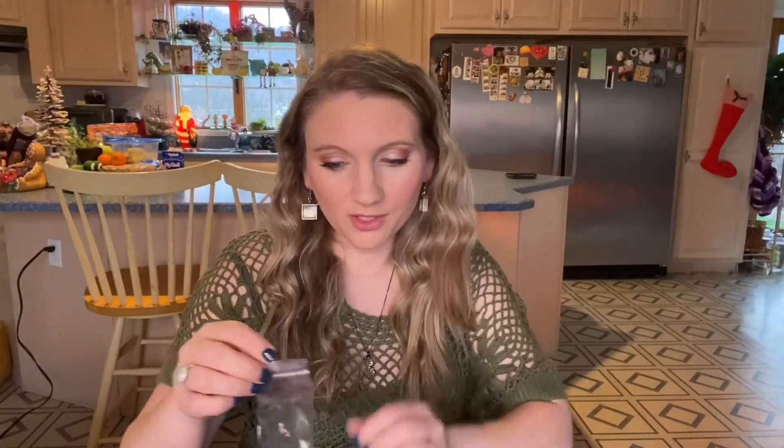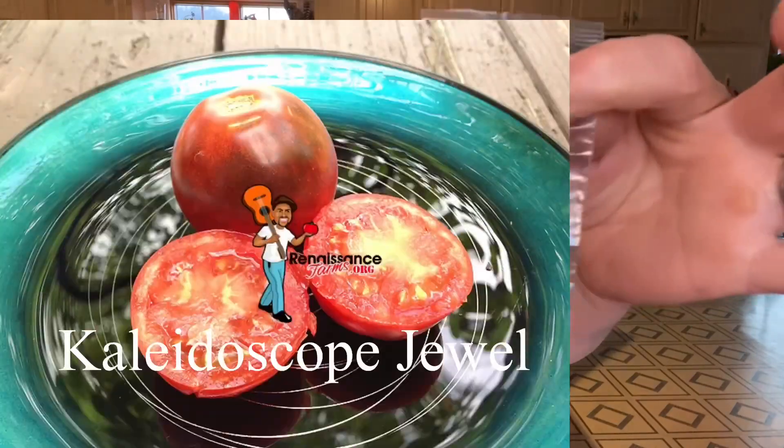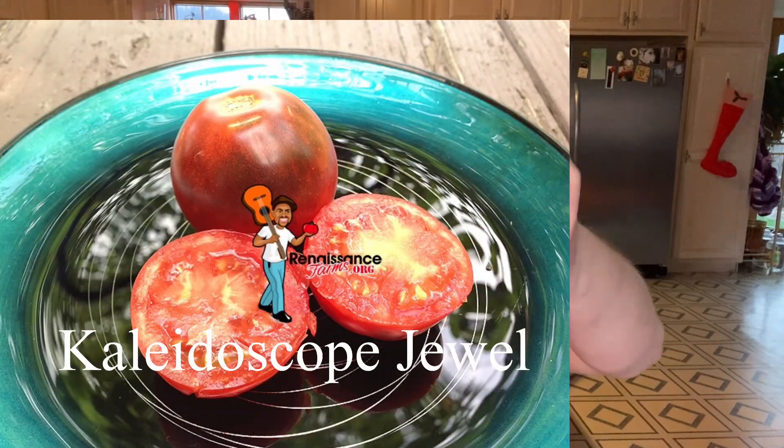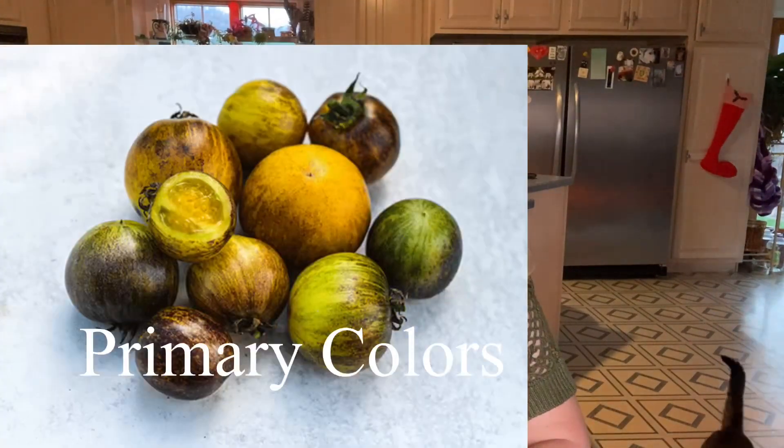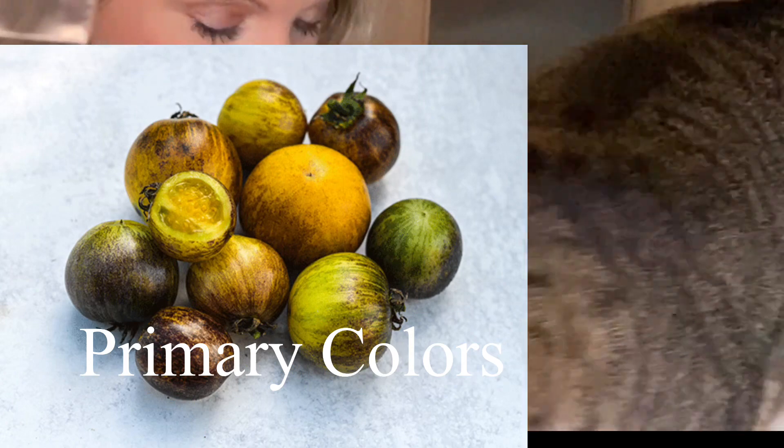So to start, these are from Granite City, Illinois — I can't say that right the first time, I keep saying 'Granite Silly.' So these two are tomatoes: this one is Kaleidoscope Jewel — she writes the name on the baggie — and I got Primary Colors. Both of these are very gorgeous.